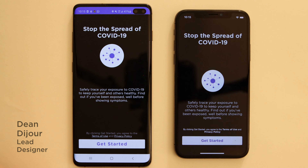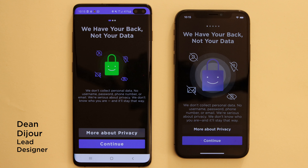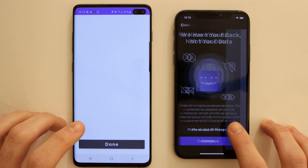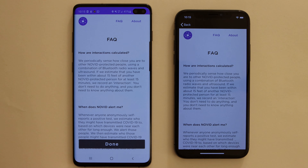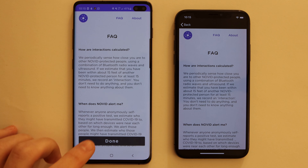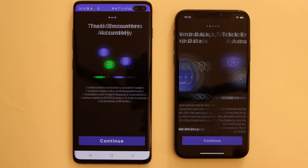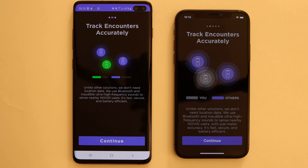Thank you for the introduction, Po. Now when you first get started, there's no information that we're going to collect about you. In fact, before you even continue, you can learn more about our privacy and the kind of information we're collecting by clicking that button and going straight to our FAQ. Once you're done reading that, you can click the done button on Android or just hit the back button on iOS and you'll get right back into onboarding. If you click continue, we'll tell you more about how our technology works.